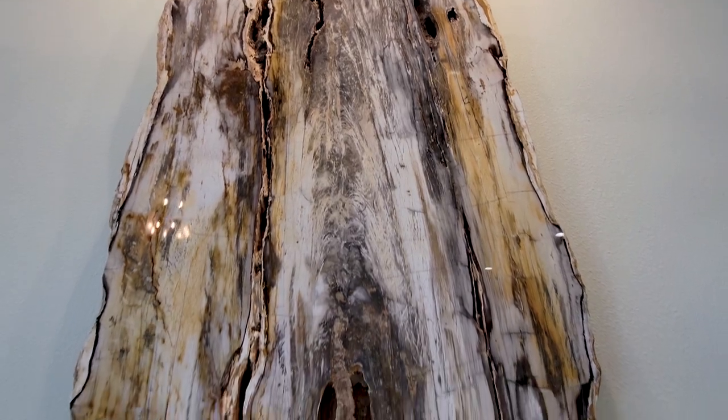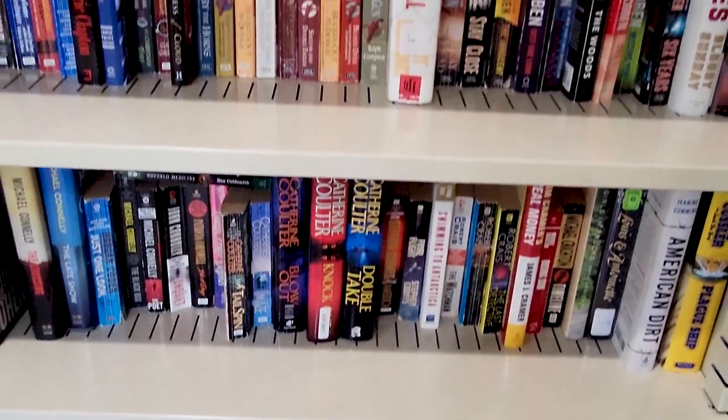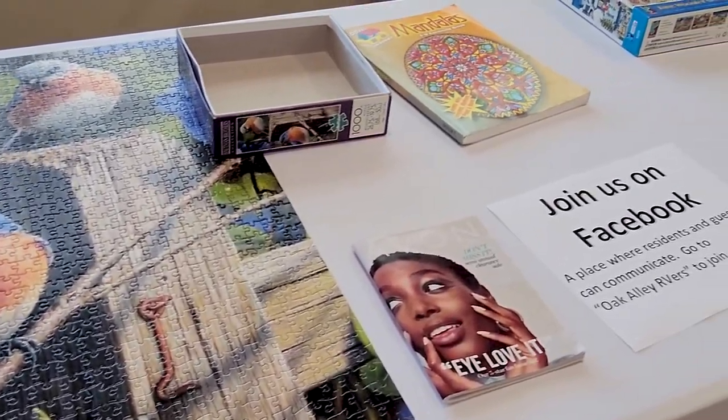They're doing ballroom dancing lessons right here — we haven't signed up, but I thought it was kind of neat. When you first walk into the clubhouse, they have this huge oak slab from a 28-million-year-old white oak tree — how cool is that? In a side room, they have all kinds of different stuff going on every day: books, videos, CDs, DVDs, puzzles out on the table, diamond dots, different card games. So if you're looking for something to do, whether by yourself or with other people, it's a great place to hang out or meet others with like interests.